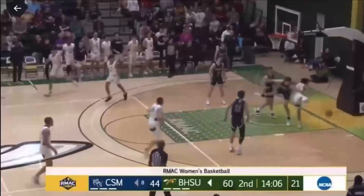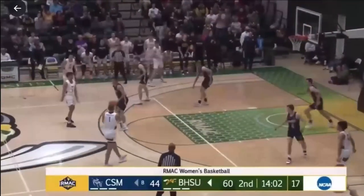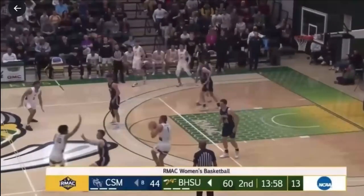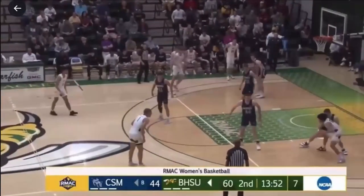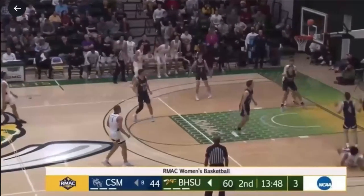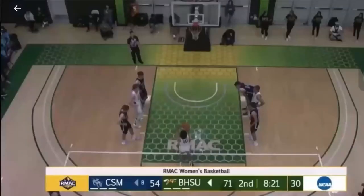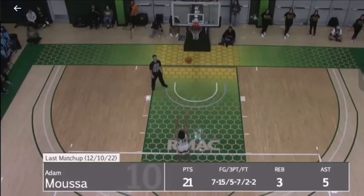Jumper on the wing, no good. And the rebound, saved in by Moussa as he's going out of bounds. Out to Fisher, over to Scott — a great effort by Adam Moussa. Jackets keep it. Scott gives to Moussa, races to the right baseline, now backing Beskin to the paint. Fadeaway baseline jumper — it's good. Moussa for a three-point play. That's 17 for Moussa.